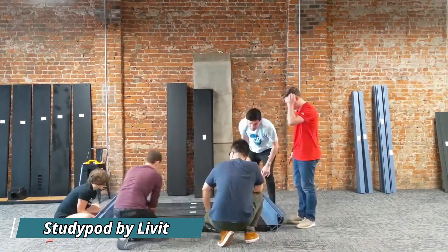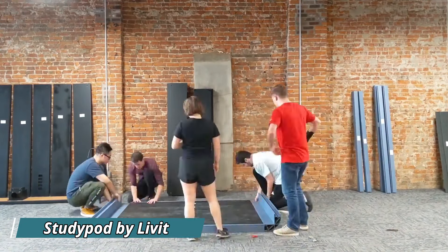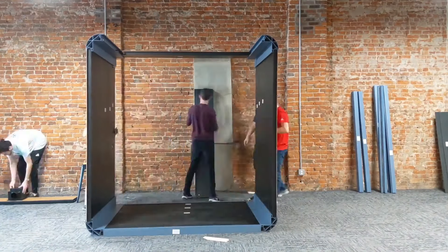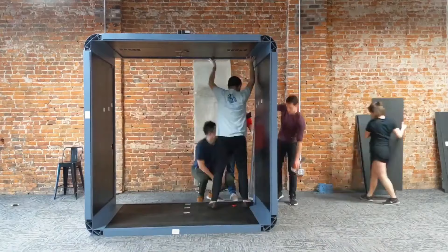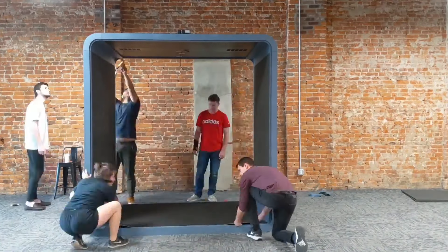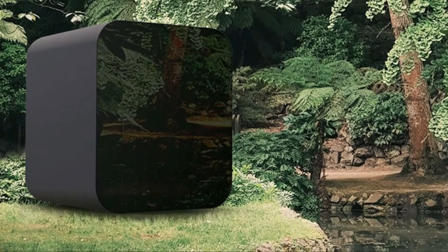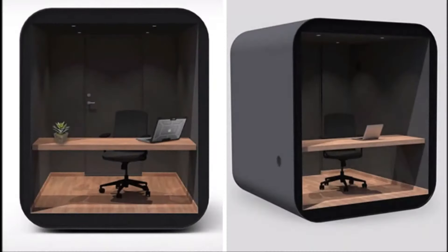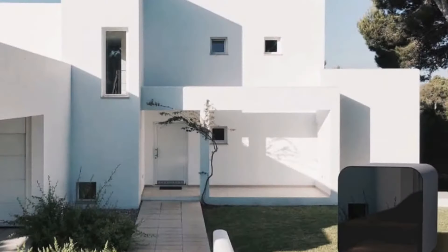The Livet Study Pod is a solution for those yearning for a dedicated workspace amidst the rise of remote work. This detached mini office, measuring around seven feet by seven feet, creates a separated yet nature-connected work environment in your backyard. Crafted from quality materials, it features a large tinted glass window allowing ample natural light and a view of the outdoors, plus a detachable desk and oak laminate flooring.